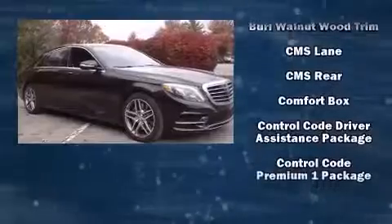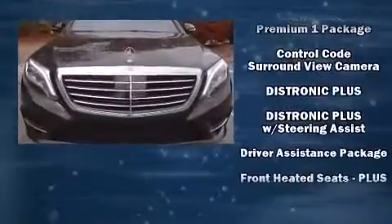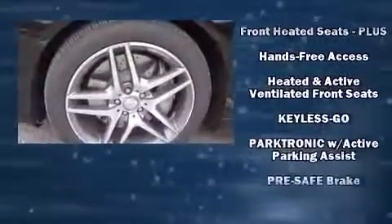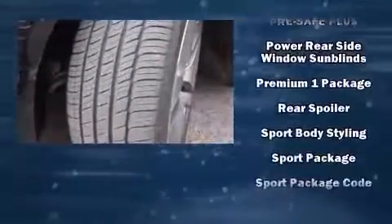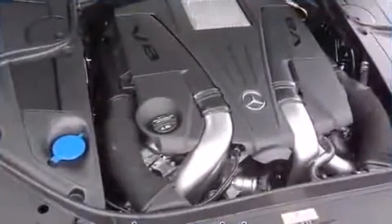Mercedes-Benz ensures the safety and security of its passengers with equipment such as front and rear side impact airbags, traction control, a security system, and four-wheel disc brakes with ABS. Adaptive cruise control maintains a preset distance behind the car ahead of you, simplifying highway driving and enhancing safety.